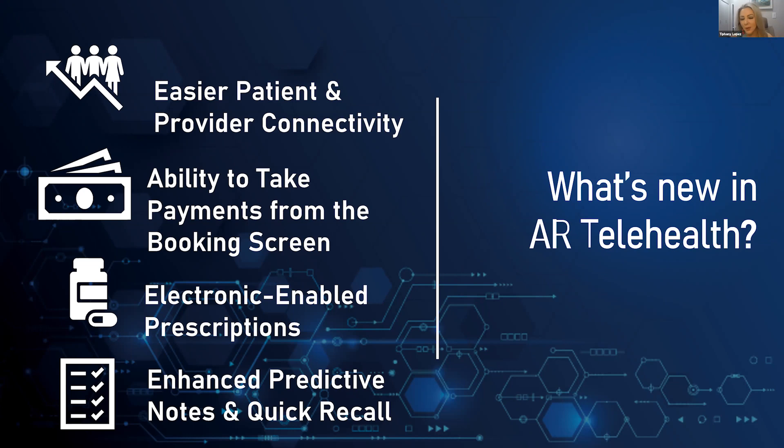We're also showing you the electronic-enabled prescription today. It's not e-prescribe yet — I have a call today with a group about integrating that — but in the meantime you can actually fax a prescription virtually through the portal to a pharmacy of your choice, as long as there's a working fax number. We've also got enhanced predictive notes and new recall functions to pull patient medical history into the chart with a single click.